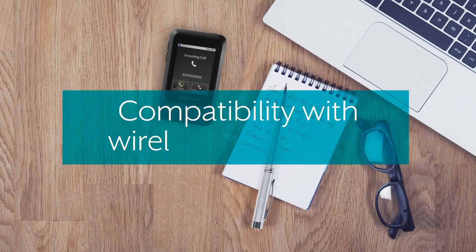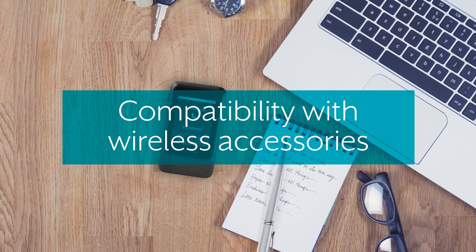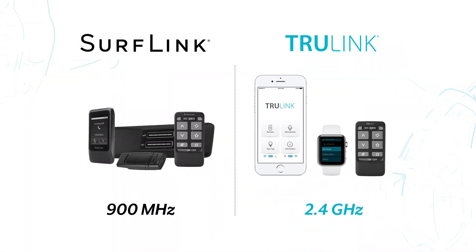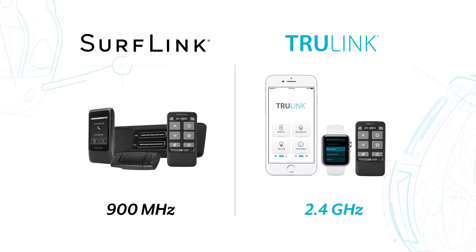Our full line of TruLink and SurfLink wireless accessories offer seamless connectivity between devices, allowing wearers to stream media and hold carefree conversations in any type of complex listening environment.